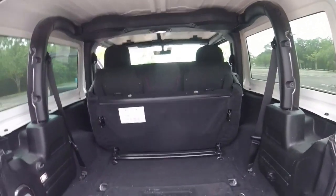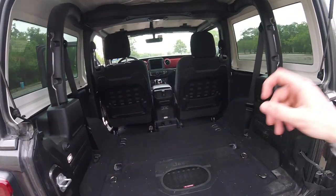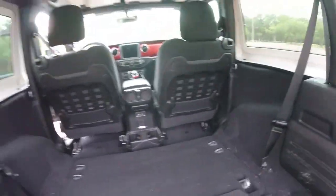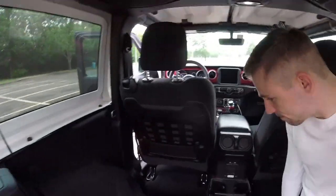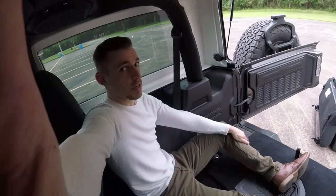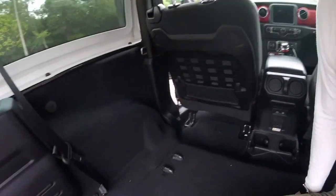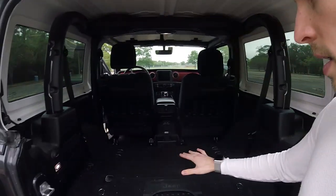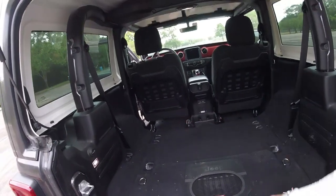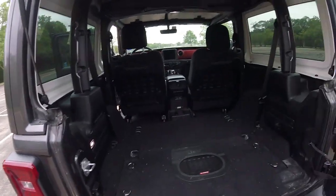If you want even more space you can actually remove these seats altogether, and it's incredibly simple. You've got this bar and this bar - all you do is squeeze them together, fold the seat back, and move it out. With the seats completely out you've got way more space. There's a little bit of a drop-off, but I can actually sit back here comfortably. So if you're planning on doing some overlanding, or it's just you and one other person and you want to go on a road trip, you can take out those seats and get way more space.